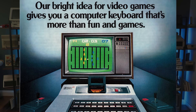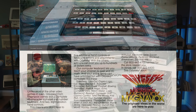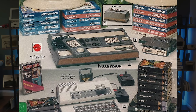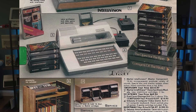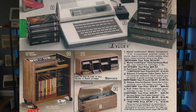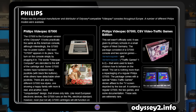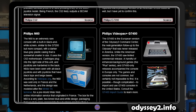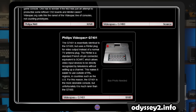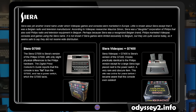Released in 1978, the Odyssey 2 arrived a year after the Atari and two years after Fairchild's console. At launch, you could expect to pay around $180 US dollars, equivalent to $860 adjusted for inflation, putting it at around the same price point as the VCS. In North America, it was sold under the Magnavox brand. In other markets, it was most commonly sold under the Philips name and released as the Video Pack G7000 in Europe. Several third-party variants were also sold in specific geographical markets, most notably in France.